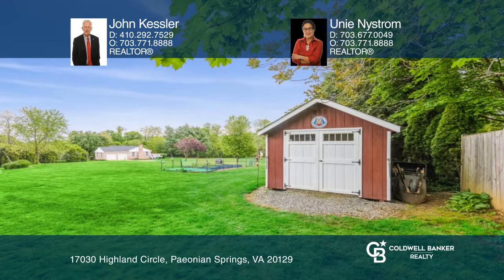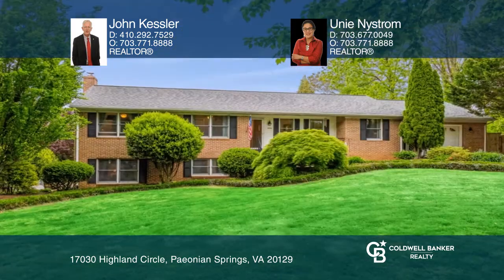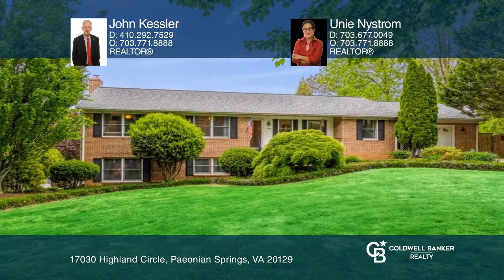Relax on the deck with lovely pastoral views. For a private tour, call John Kessler and Uni Nystrom.